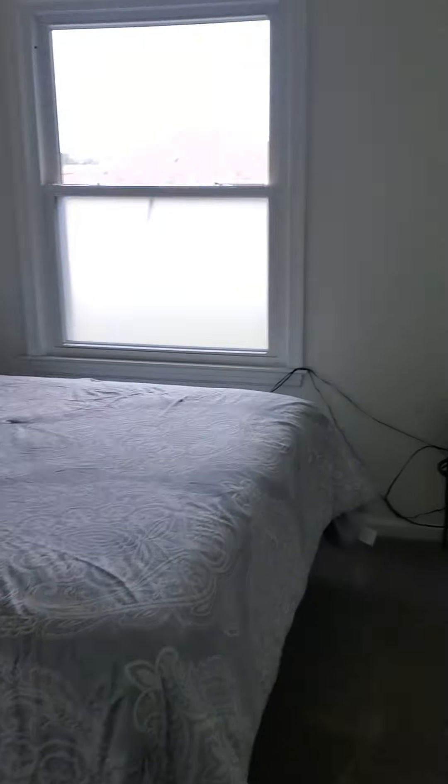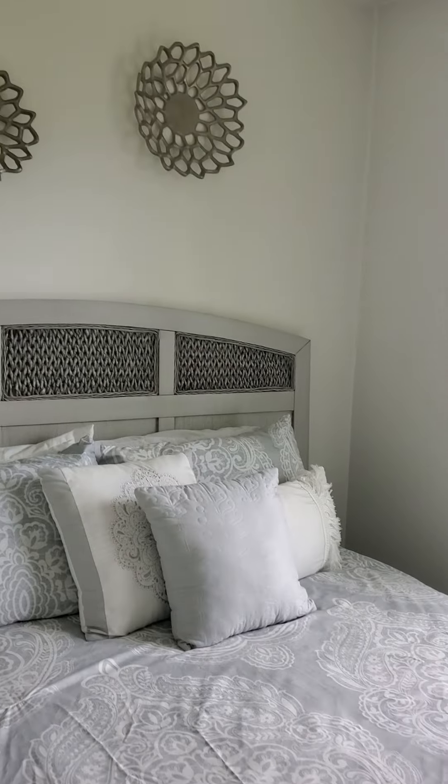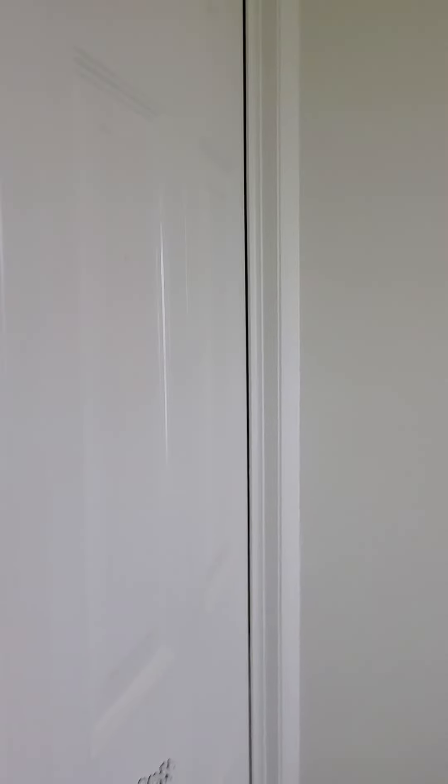These doors are metal — they look like wood but they're metal; you can actually hear it. Second bedroom — I'd say that's a queen bed in here. They have the bottom window frosted. Metal door also.